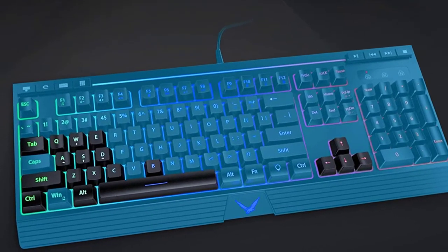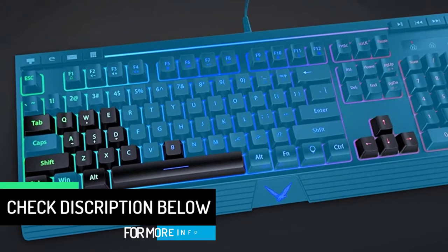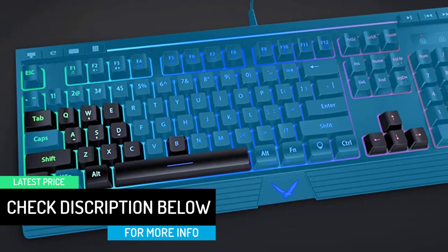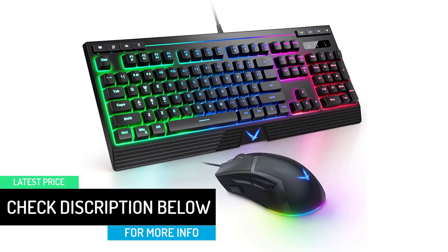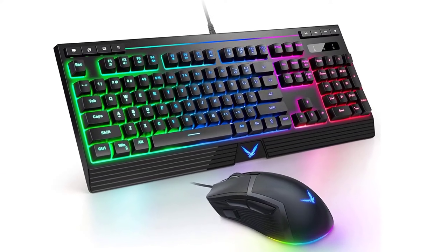Three rainbow lighting breathing modes with excellent lighting effects can be selected for the gaming keyboard and easily switched with one button. You can also adjust the brightness of the backlight according to your preferences — never lose sight of the keyboard keys because the light is too dark.